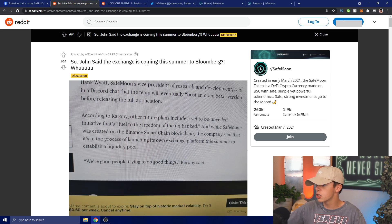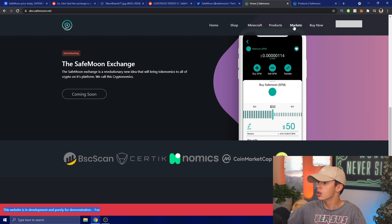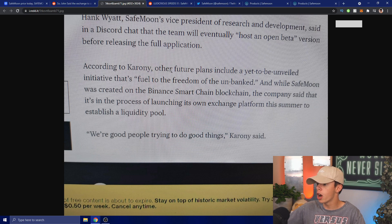John said the exchange is coming this summer to Bloomberg. Hank Wyatt, SafeMoon's Vice President of Research and Development, said in a Discord chat that the team will eventually host an open beta version before releasing the full application — which we saw on the SafeMoon dev site under Products with beta coming soon for both products. SafeMoon was created on the Binance Smart Chain blockchain, and the company said it's in the process of launching its own exchange platform this summer to establish a liquidity pool.